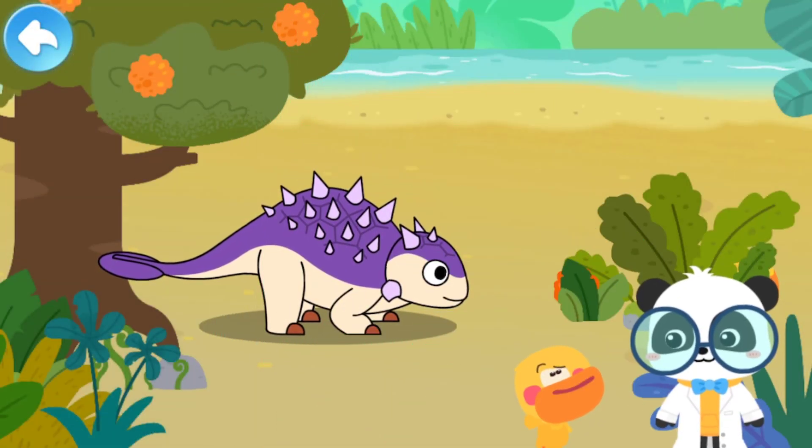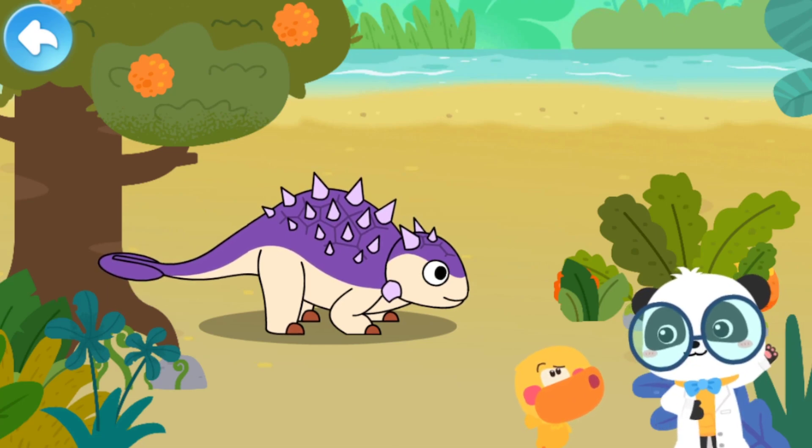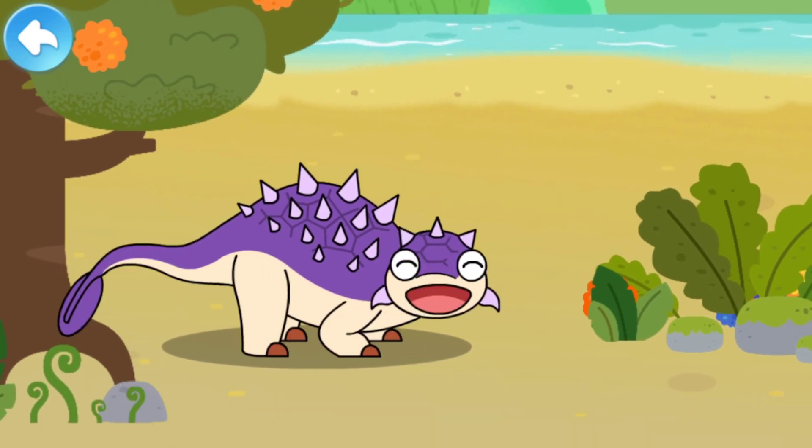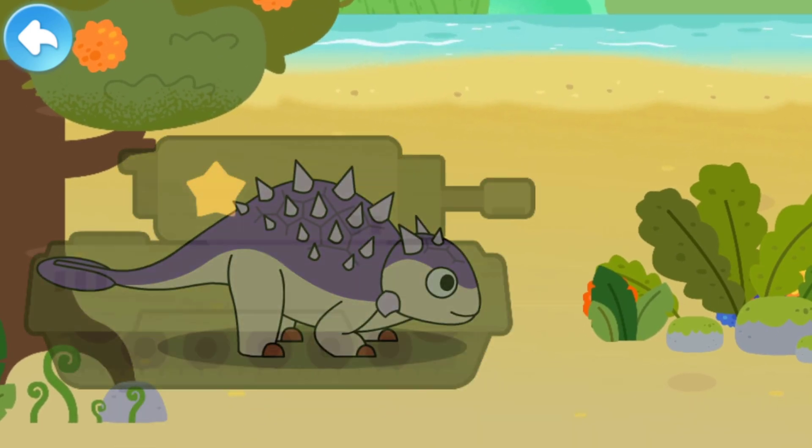Why is it called the tank dinosaur? Take a look. Euoplocephalus has armor on its head and body for protection. It is like an armored tank.